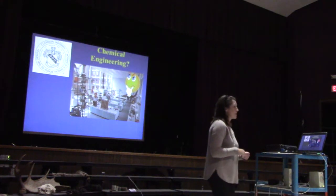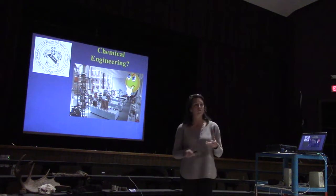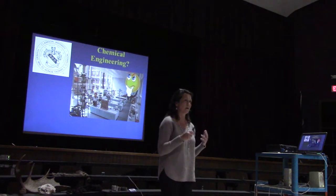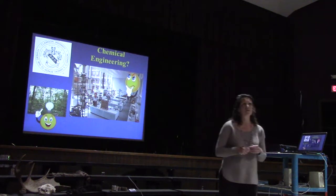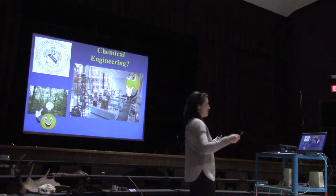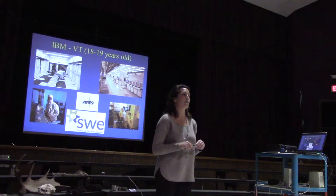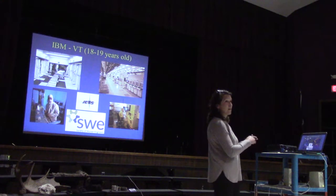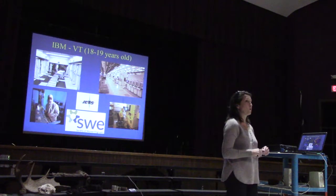I went to Clarkson University for chemical engineering. First semester I took chemistry, calculus, Fortran, and physics. I started learning more deeply about what chemical engineers do, and I thought maybe that's not what I want. Maybe I want to be outside. But I didn't want to waste my parents' money without being sure, so I took a leave after one semester to learn more about chemical engineering before committing.